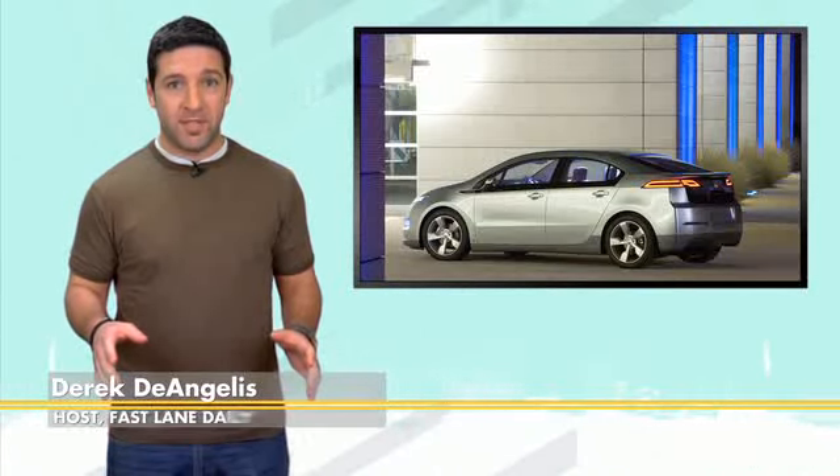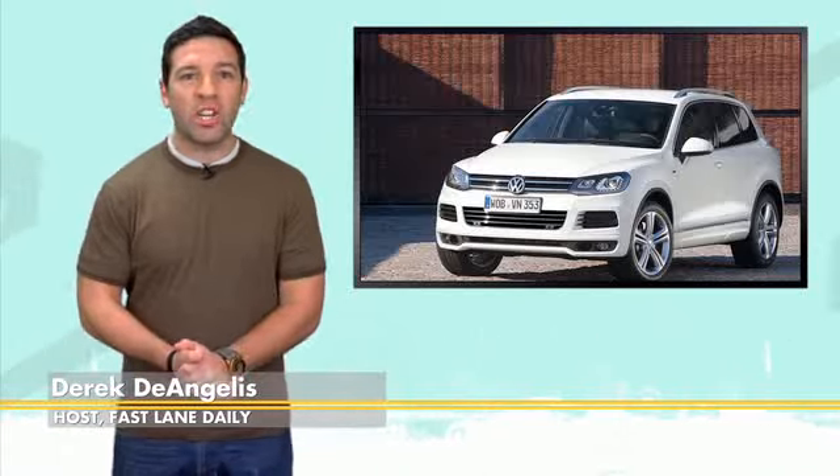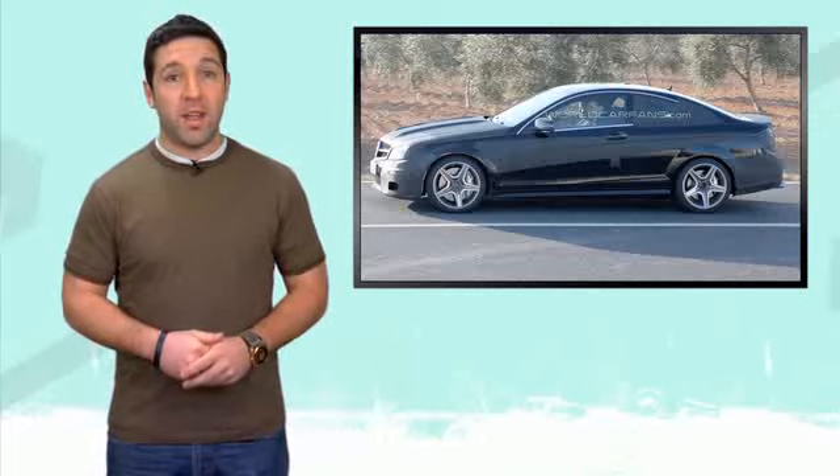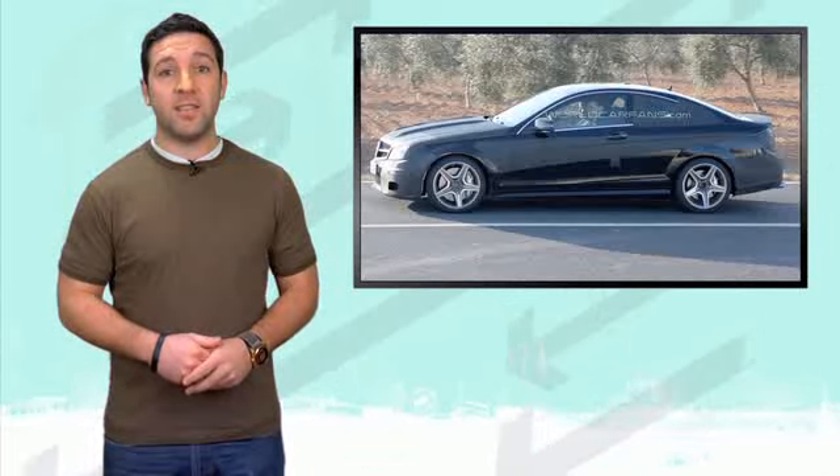The Chevy Volt and Nissan Leaf have some lackluster sales numbers. VW gives the Touareg some R-lineage, news on a new coupe for Mercedes, and our hump day girl of the week. What's up everybody? I'm Derek D. You're watching Fastlane Daily.